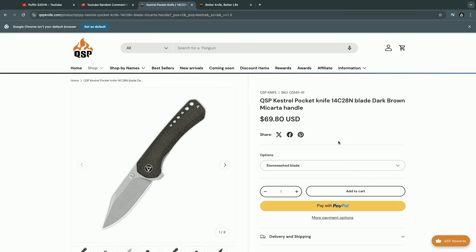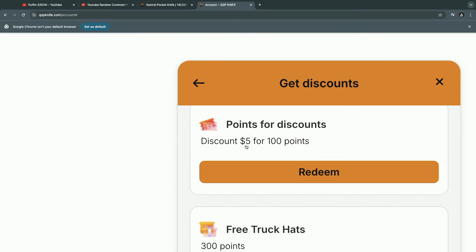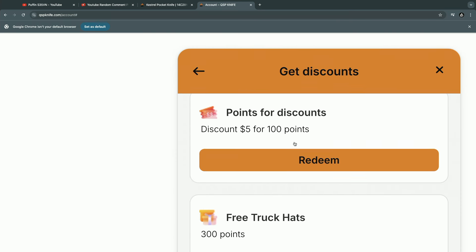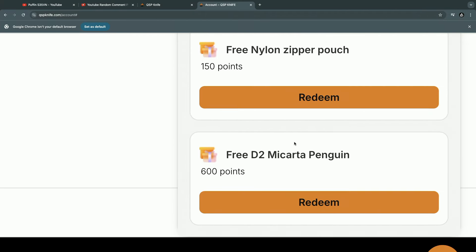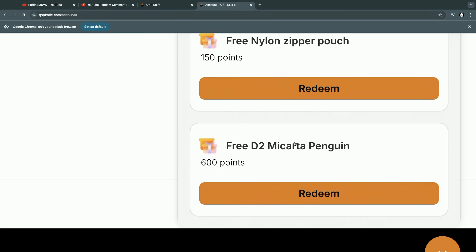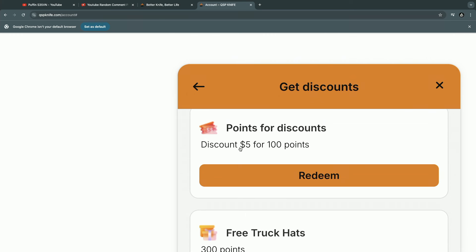We also have a rewards program if you want to shop with us online. Once you sign up, you already get a $5 discount — 100 points right off the bat. You can earn a free trucker's hat, a nylon pouch, and even a free D2 Micarta Penguin for 600 points. Just by signing up you get that $5 off plus free shipping, and by continuing to shop you can earn more points for free items, discounts, and future exclusives.